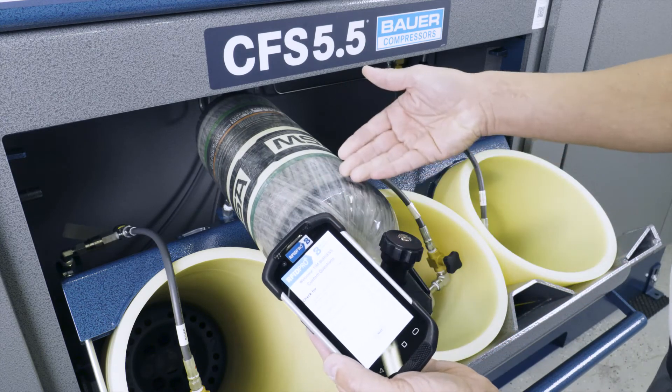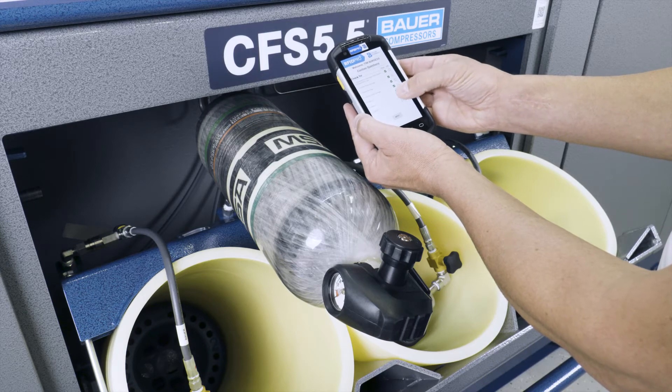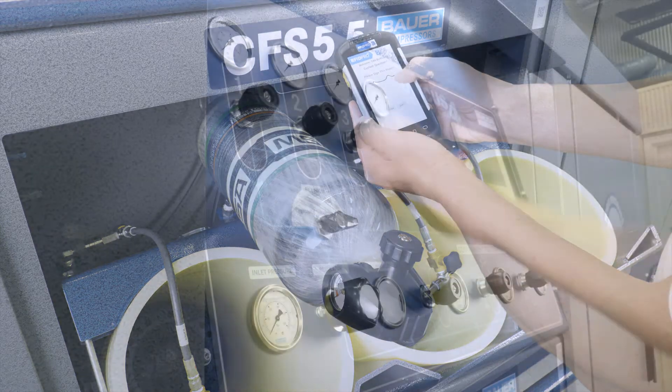If the cylinder status is active — meaning that cylinder has not been tagged out — the RFID Pro handheld device will walk the operator through the cylinder inspection process followed by the cylinder fill process.